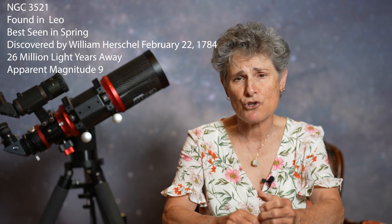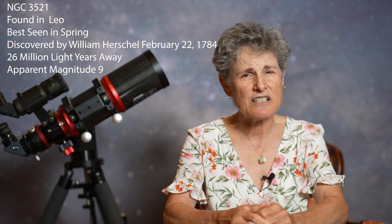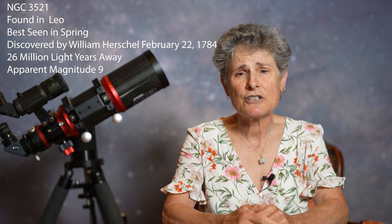NGC 3521 was discovered by William Herschel on February 22, 1784. It's located about 26 million light-years away, and its apparent magnitude is 9, which means it can be seen with even a small telescope like this one. Its apparent size in the eyepiece is 11 by 7 arc minutes.